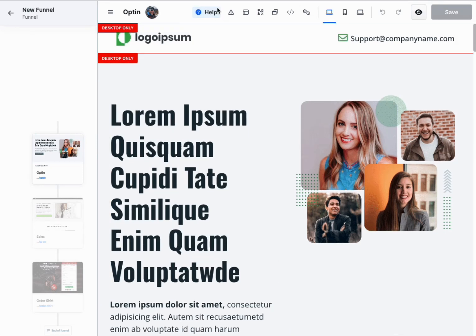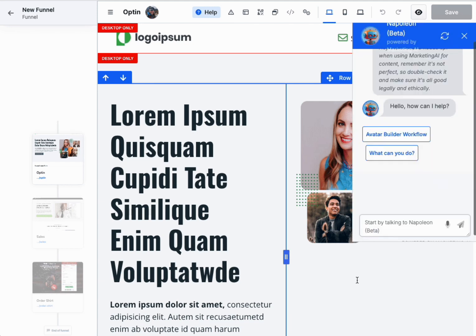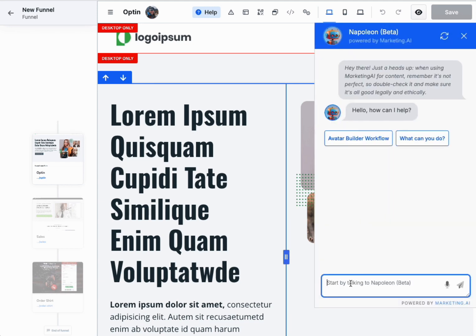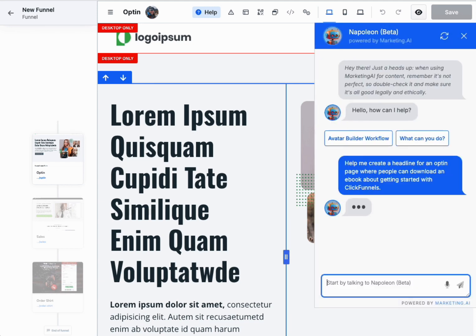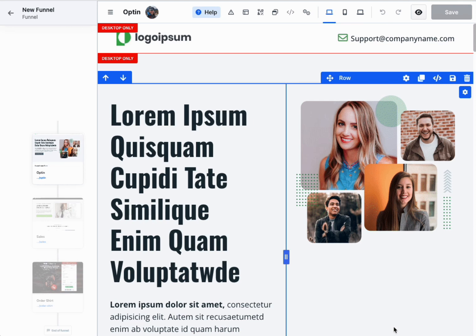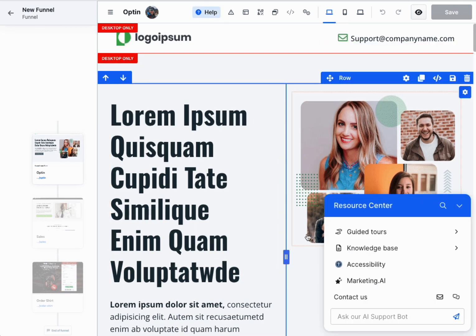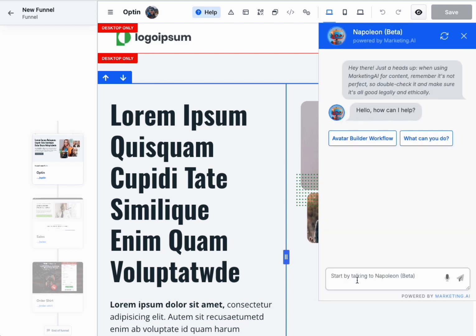Big news for ClickFunnels 2.0 users. You now have access to an incredible new feature: Napoleon, powered by Marketing AI. Napoleon has completed his beta launch and is now available to all users inside ClickFunnels 2.0. Napoleon is your AI-powered chat widget and personal assistant, ready to revolutionize your ClickFunnels 2.0 experience.